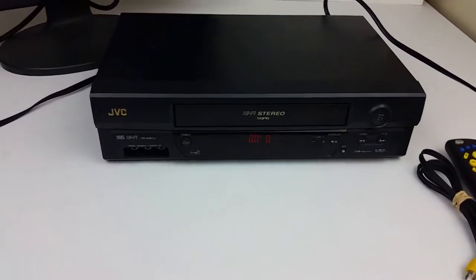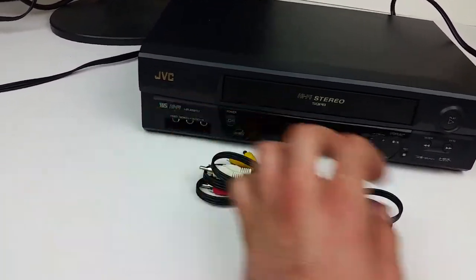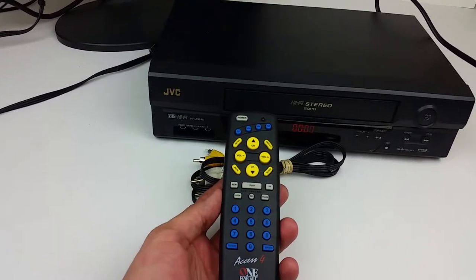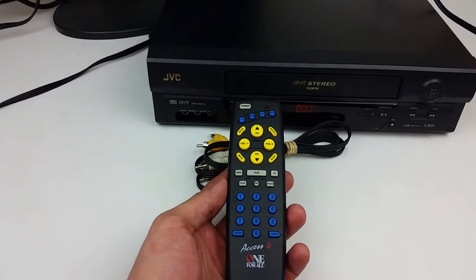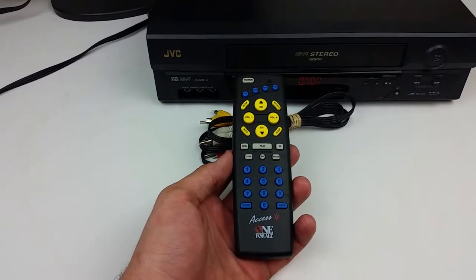I have included the unit itself, which has a built-in power cord, a set of RCA cables, and a universal remote. Now this will do everything except let you access the menu to set the clock or do the advanced functions, but it will do all the basic functions.